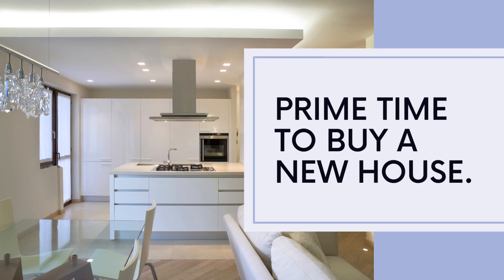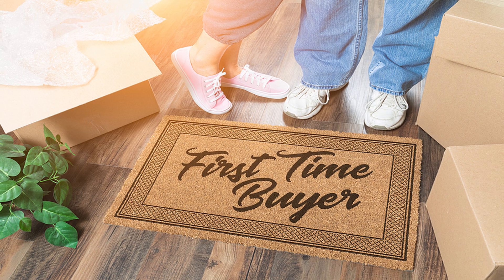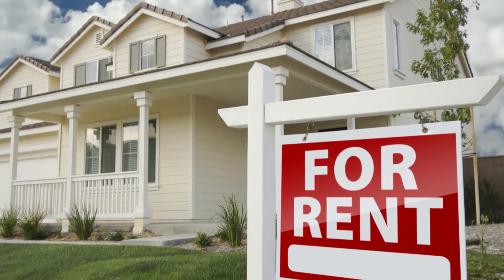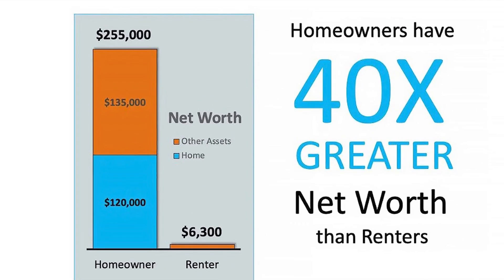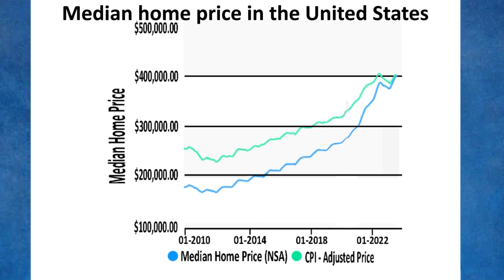Now is a prime time to dive into homeownership. Whether you're looking to make that big jump into your first home, looking to upgrade your current living situation, or aiming to boost your financial portfolio, nothing beats owning a home when it comes to wealth building. These past few years have been a solid demonstration of this, with home values skyrocketing.